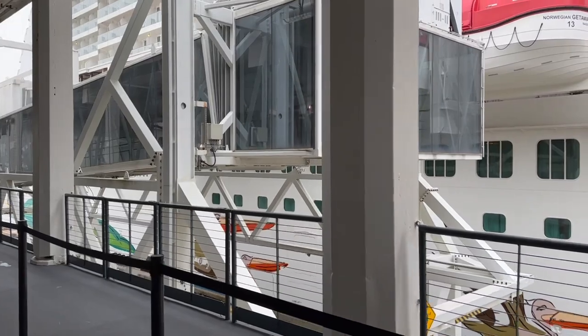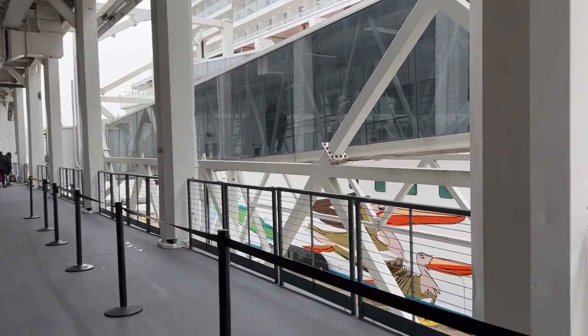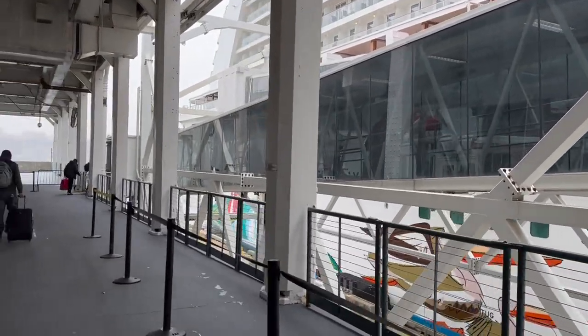Nothing like walking on the gangway of a ship for the first time in a long while.